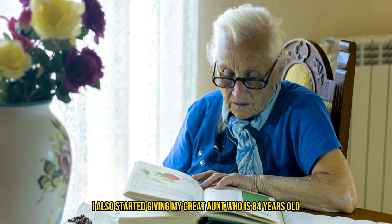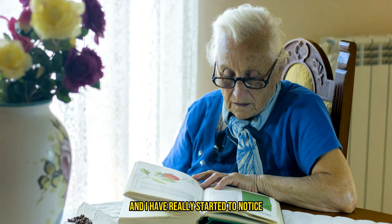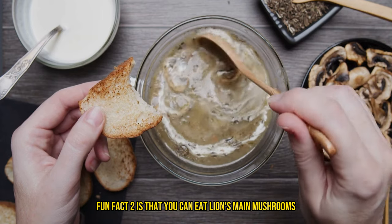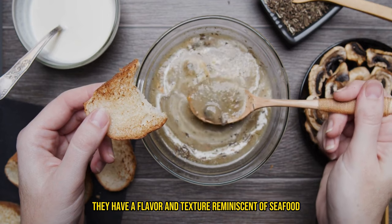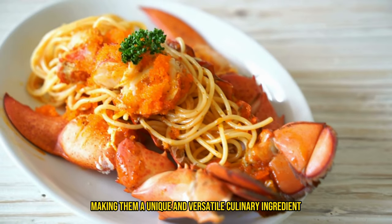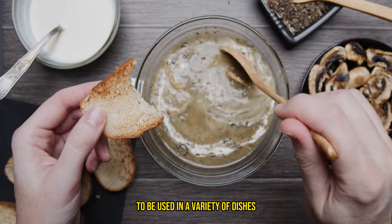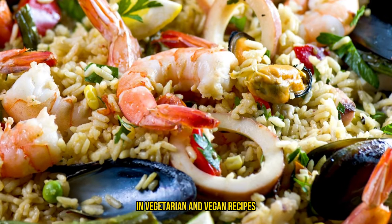I also started giving my great aunt, who is 84 years old, doses of lion's mane, and I have really started to notice her memory and communication skills getting so much better. Fun fact: you can eat lion's mane mushrooms both raw and cooked. When cooked, they have a flavor and texture reminiscent of seafood, particularly crab or lobster, making them a unique and versatile culinary ingredient. This distinctive taste profile allows lion's mane mushrooms to be used in a variety of dishes, especially as a substitute for seafood in vegetarian and vegan recipes.